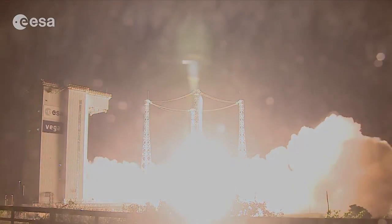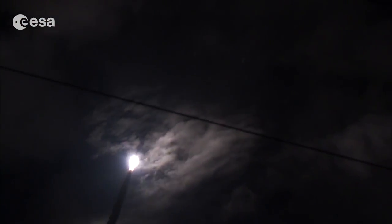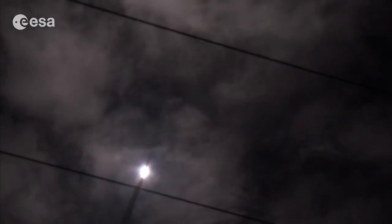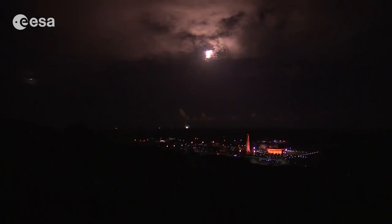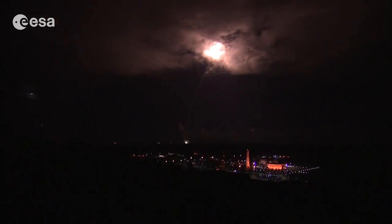On June 23, 2015, the Sentinel-2A satellite was launched on a Vega rocket from Europe's spaceport near Kourou in French Guiana. Following the Sentinel-1A radar satellite last year, Sentinel-2A is the second satellite to be launched for Europe's Copernicus program.